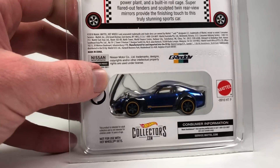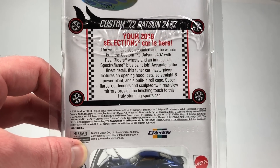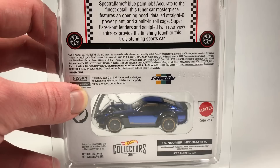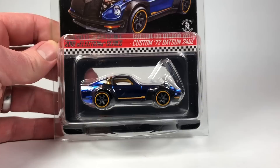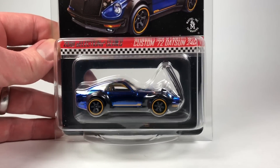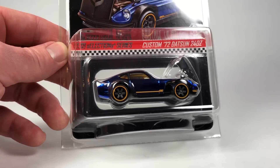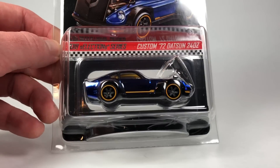If you don't know what the Selection Series is for the RLC, it kind of explains it right there — the votes have been counted and the winner is... So back about a year ago, if you were an RLC member you got to vote in a tournament of castings. The standard Datsun 240Z was the winner, and then they asked if it should be replaced with the planned new tooling — this Custom 72 Datsun 240Z with an opening hood. The color and wheel type were also voted on.